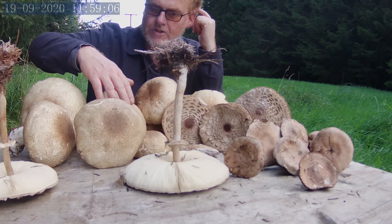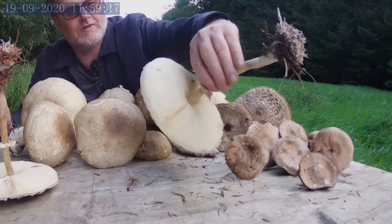I'm going to probably just have one of these for breakfast this morning, but maybe dry these out and put them in the dehydrator. I got a few shaggy parasols.